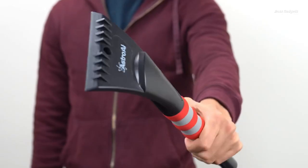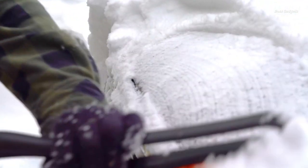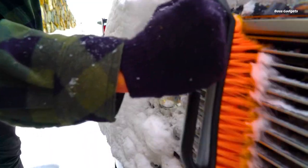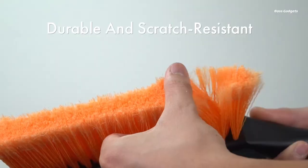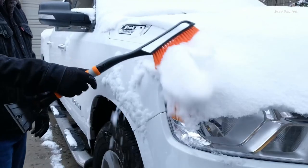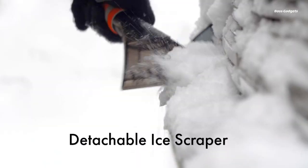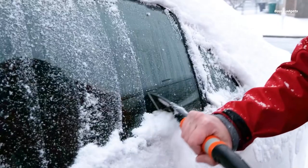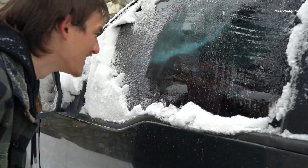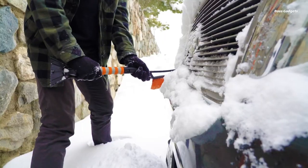When winter brings thick ice and heavy snow, the Astro AI 27-inch Snow Brush is the right tool for the job. This thoughtfully designed scraper and brush combo makes quick work of clearing your windshield, roof, doors, and mirrors. The 27-inch length provides excellent reach, while the 7-inch brush head covers large areas efficiently. On the other side, the 4.5-inch ice scraper features integrated knuckles to help break up stubborn ice buildup before safely scraping it away without scratching your vehicle's surfaces.